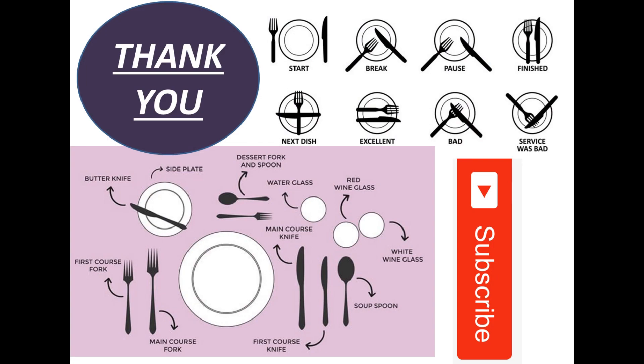And that wraps up our video on English sentences used in a restaurant. We hope these phrases will be helpful during your dining experiences.